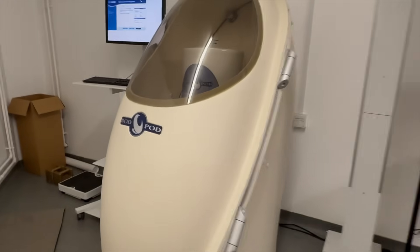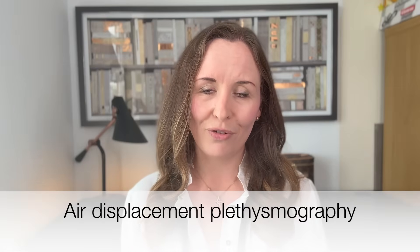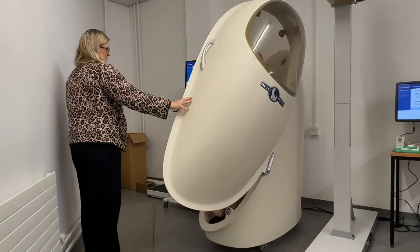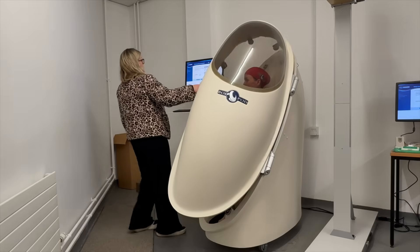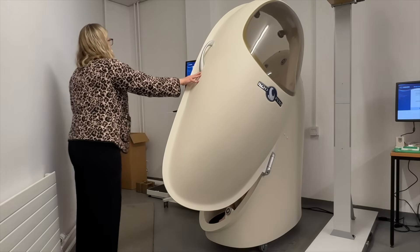I booked something called a Bod Pod. The Bod Pod is the brand name of the machine, but the method is called air displacement plethysmography — essentially a different version of hydrostatic weighing, where you dunk someone in a tank of water. Inside the Bod Pod, it calculates how much air you displace from inside the pod, and using calculations based on your height, weight, and density, it estimates your body fat percentage. Instead of getting wet, you put on a swimming costume and a swimming hat — to get all the air out from your hair — and sit in the pod, and at the end they give you your body fat percentage.